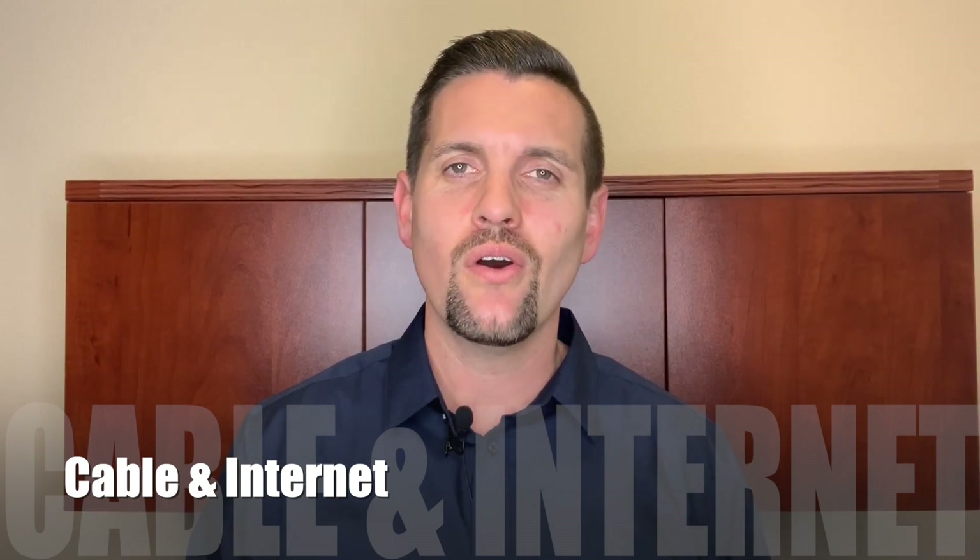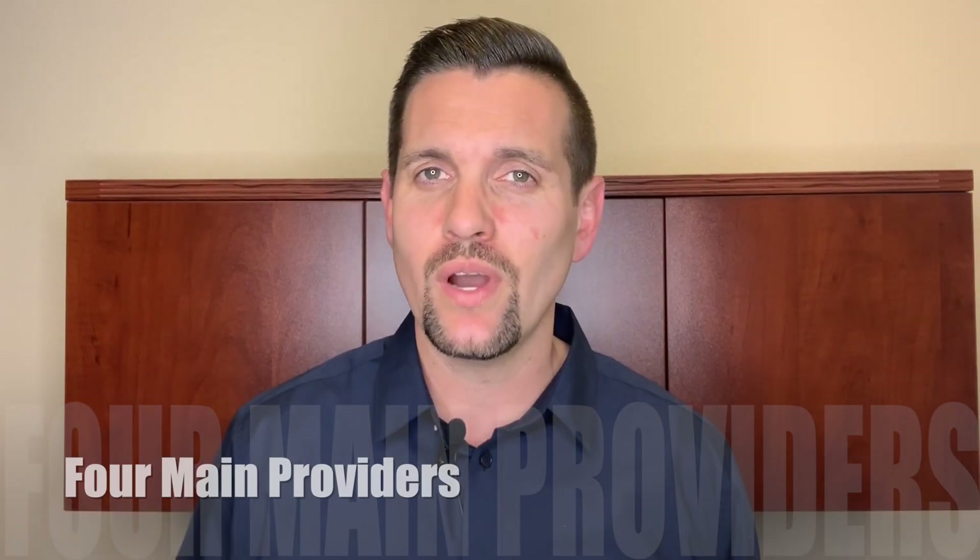Next, let's talk about cable and internet. There are four main providers in Rockland that I would recommend: AT&T, Surewest which is now Consolidated Communications, Wave Broadband, and Xfinity. Some of them offer cable, some offer fiber optic that runs through the ground. It's not available everywhere, but the internet speeds you can get range from 4 to 100 Mbps — the higher the number, the faster the internet. At my house in 95765, I can get 100 Mbps.